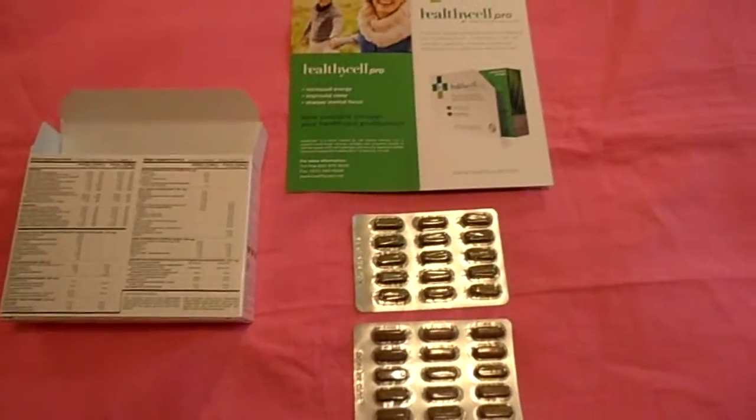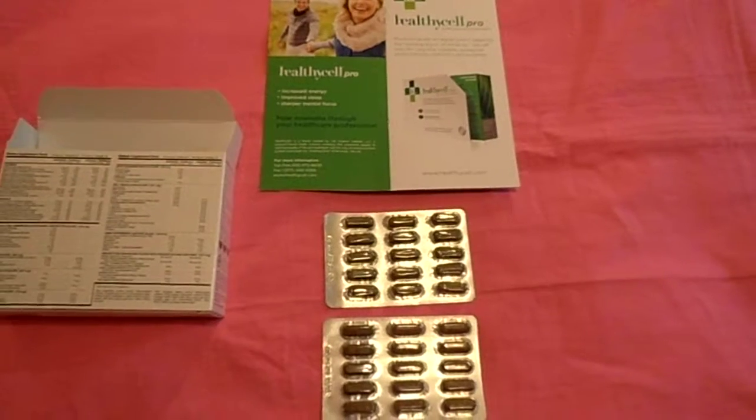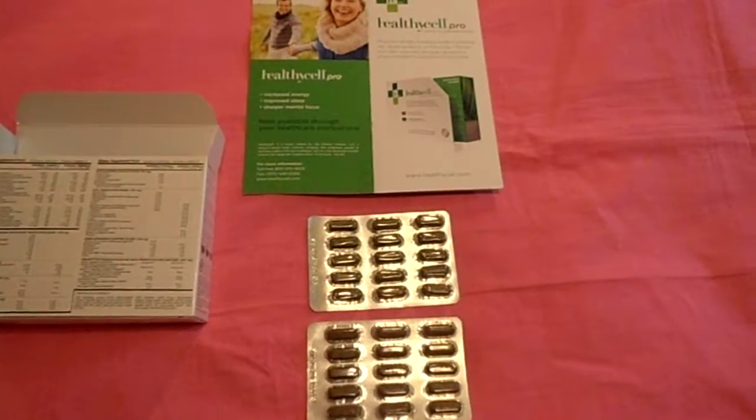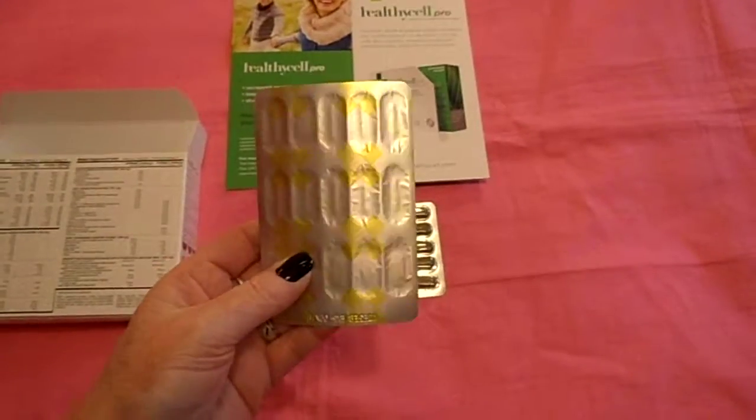Just wanted to show you the Healthy Cell Pro. It's an anti-aging system. It has both morning and evening pills — you can tell because they're color-coded.